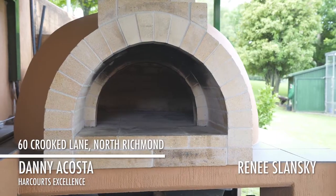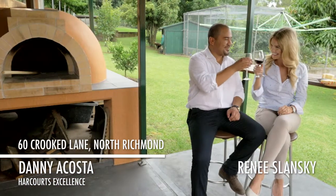So whether you've been horse riding, tending to the veggie garden or going for a swim, you can finish the day by making your very own homemade pizza in a wood-fired pizza oven. Cheers. See you next time.